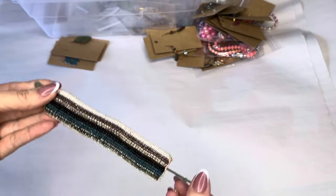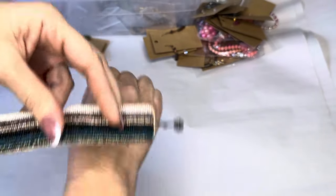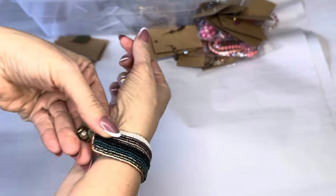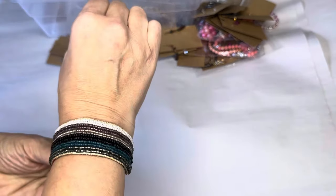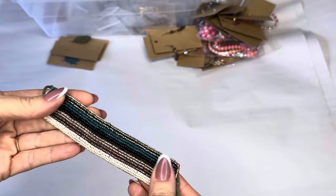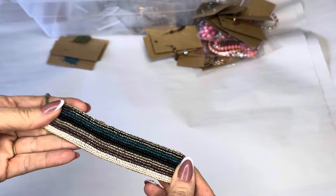We have got a wrap bracelet here — I think this is Earthbound. It's like that — I have a seven inch wrist and yes it would fit with a little bit of room to give. So those are Indian or seed beads — blue, gold, cream, violet, and white.